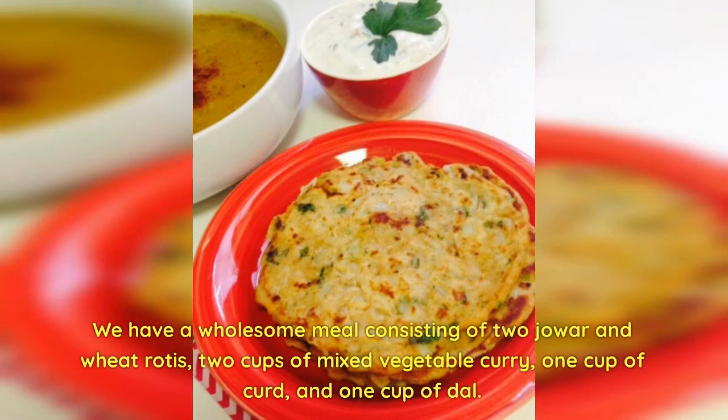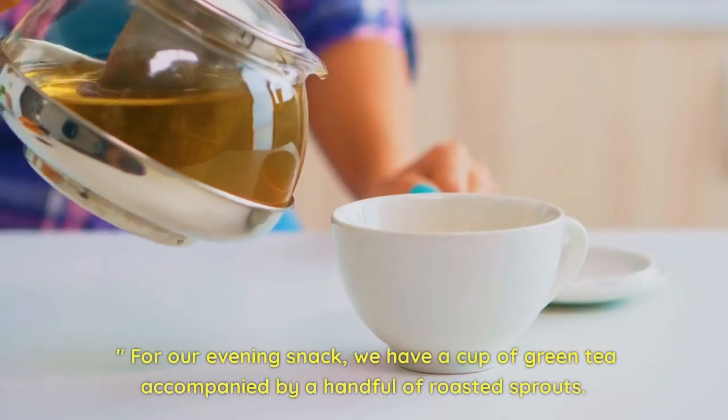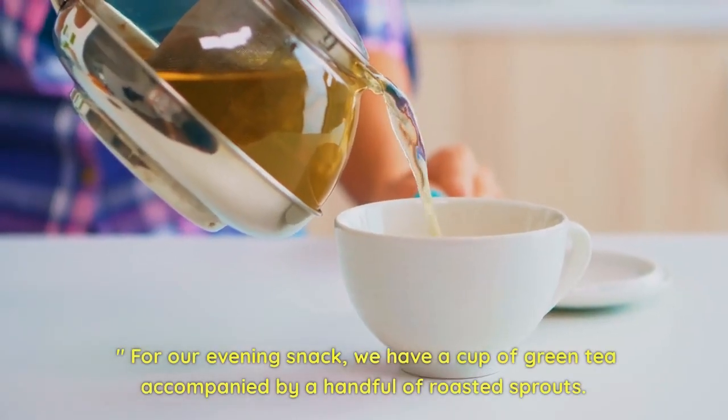Now let's move on to lunch. We have a wholesome meal consisting of two jowar and wheat rotis, two cups of mixed vegetable curry, one cup of curd, and one cup of dal. This balanced plate provides a good mix of complex carbohydrates, protein, and essential nutrients to keep you satisfied and nourished.